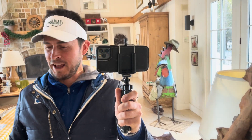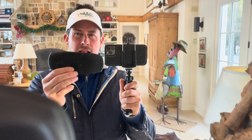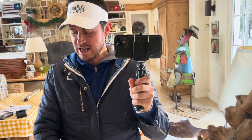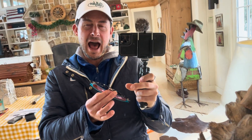Hey there, Bobby on bluelightdiet.com. In this video we are going to review the much requested Lucia Eyes Blue Light Blocking Glasses for nighttime use. You can get them at bluelightdetox.com forward slash eyes.